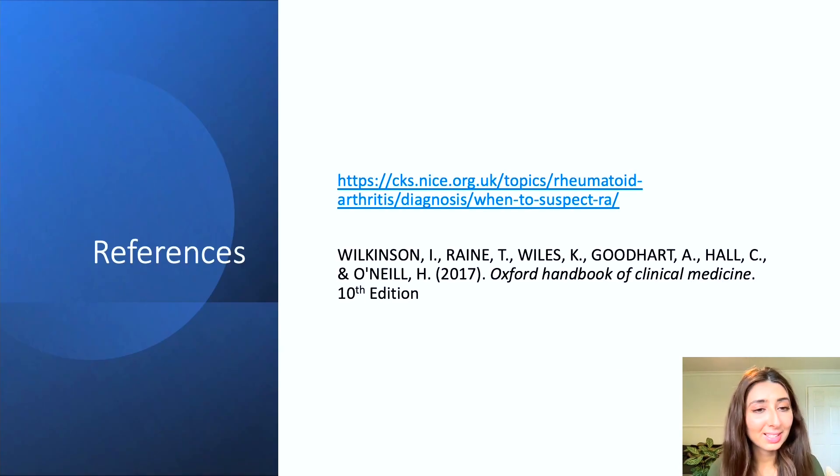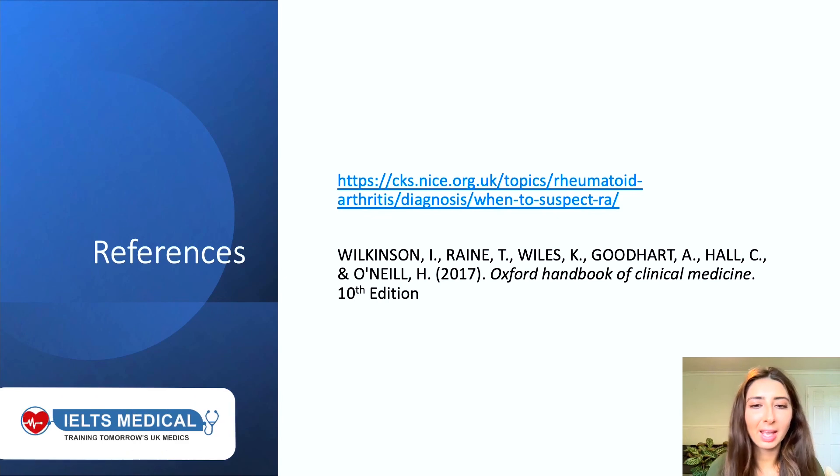I hope that you found this discussion useful and that it gave you some focus for your revision. The references have been placed here. Thank you very much.